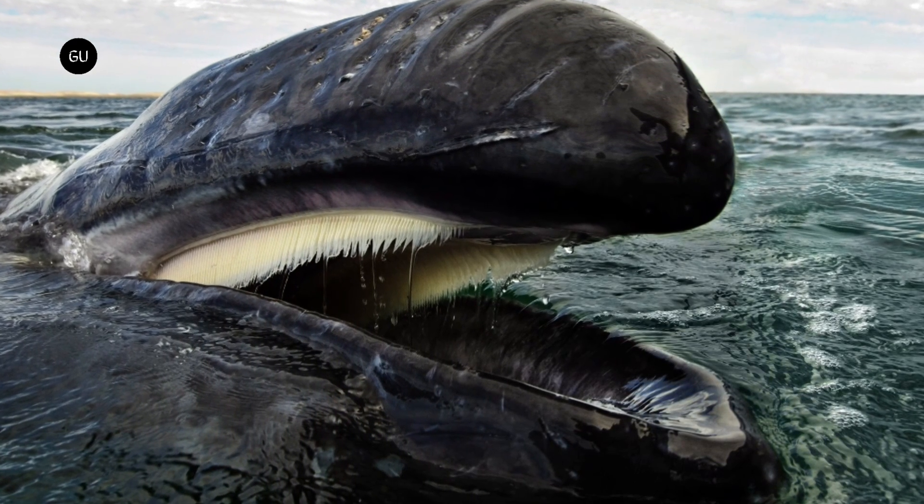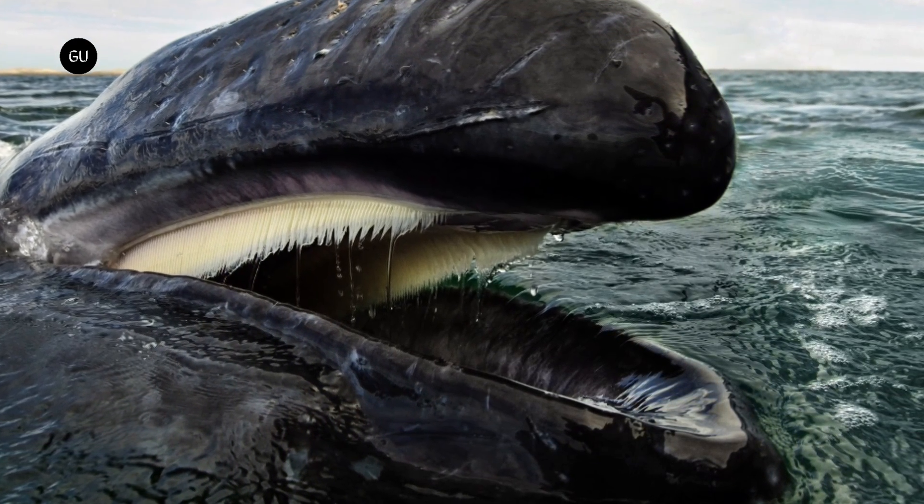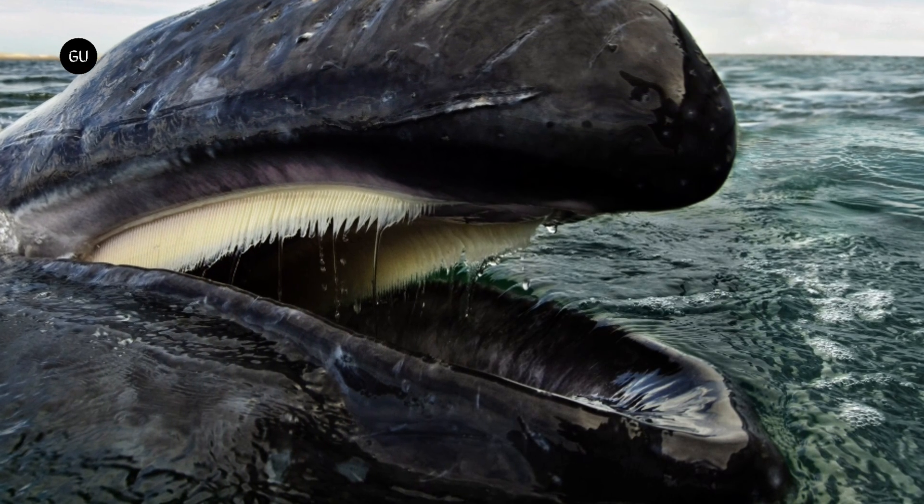Made of keratin, these plates have bristles along the edge that act as a sieve, trapping the concentrated krill and whatnot inside the whale's mouth.